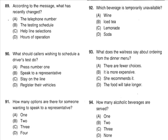Questions 89 through 91 refer to the following message. You have reached the Department of Motor Vehicles automated helpline. As there have been recent changes to our service menu, please listen to all options before making a selection. If you are calling to schedule a driver's test, please press 1. If you would like information on registering a vehicle, press 2. For hours of operation and location, please press 3. To speak directly to a representative, press the star key or stay on the line. Number 89: According to the message, what has recently changed? Number 90: What should callers wishing to schedule a driver's test do? Number 91: How many options are there for someone wanting to speak to a representative?